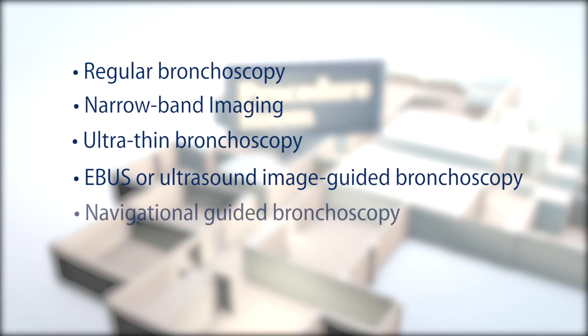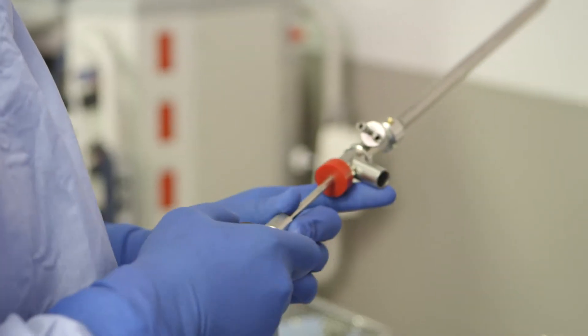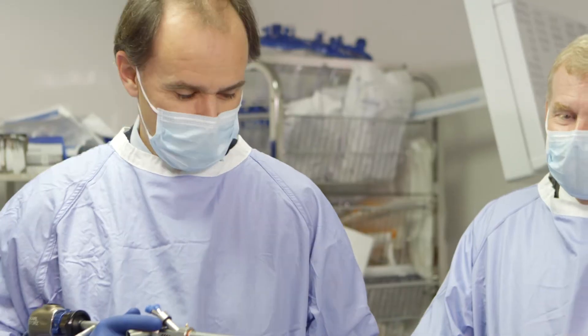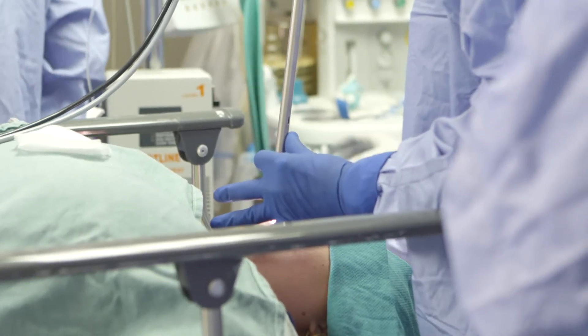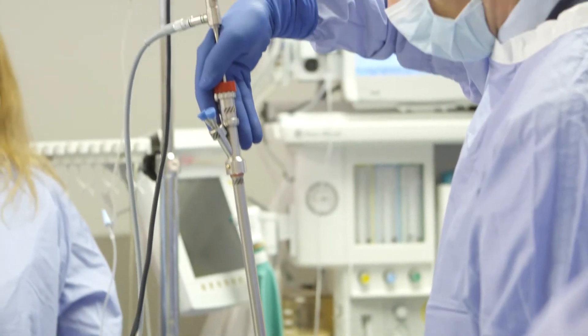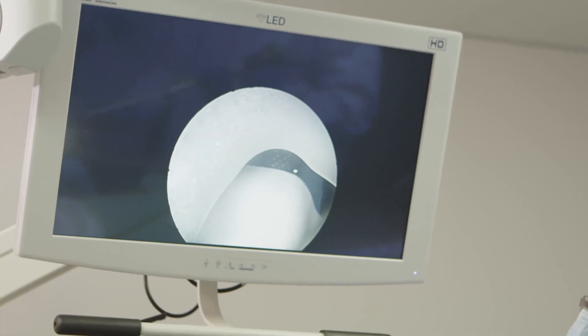Navigational-guided bronchoscopy allows for pinpoint accuracy with GPS-like navigational capabilities. Interventional bronchoscopy includes rigid bronchoscopy, which allows for better airway control and allows our team to treat complex airway processes while stabilizing the patient better during a procedure, with also the aid of laser therapy, argon plasma, and cryotherapy to help remove tumors.